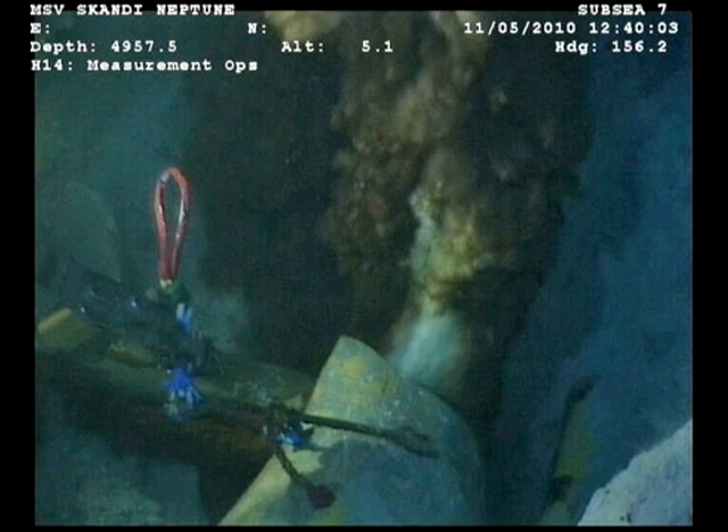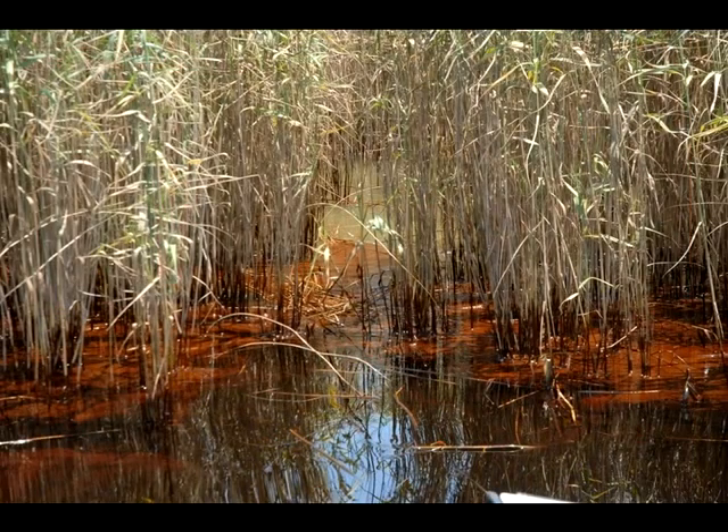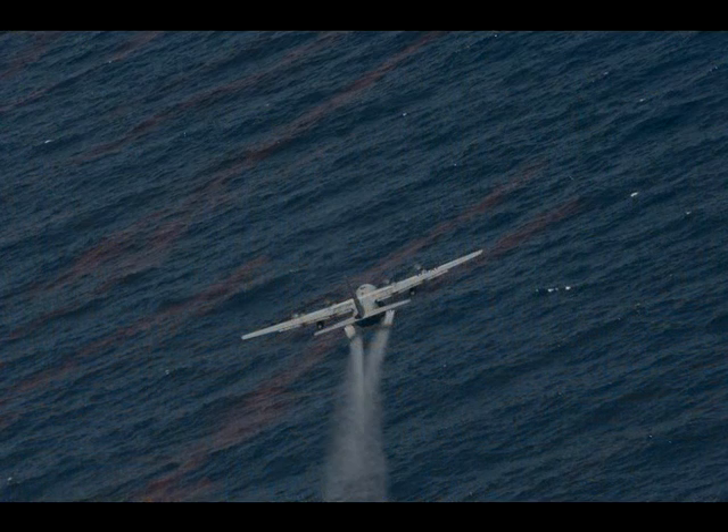Oil spill responders are concerned primarily with the coast because it's where we live and it's what we can see. The Gulf of Mexico is ringed with 60% of the coastal wetlands in the United States. So the government and BP have been relying heavily on dispersants to break the oil up offshore and dilute it into a large volume of water.